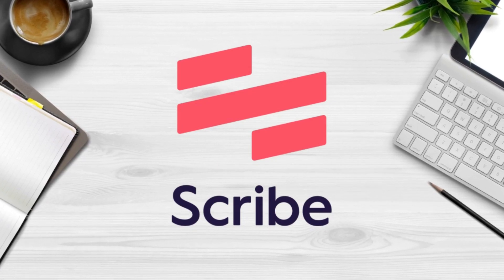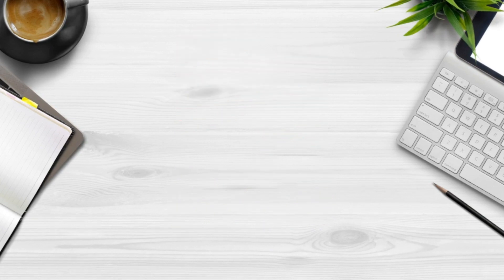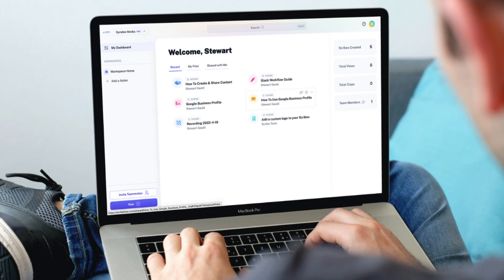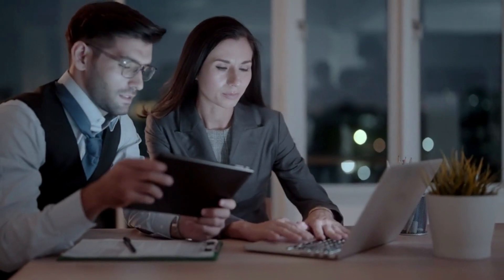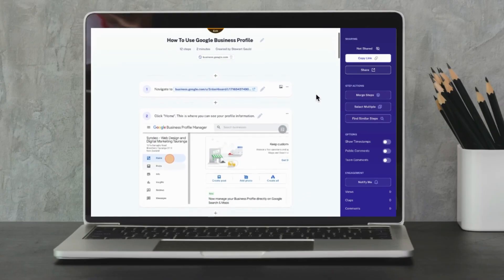The first productivity app for small businesses is called Scribe. Think of Scribe as a productivity app that allows you to create how-to guides — also known as scribes — for essentially anything, and literally within seconds. Think about situations in your business where you need to train or teach a team member or even a client how to complete a particular online process.